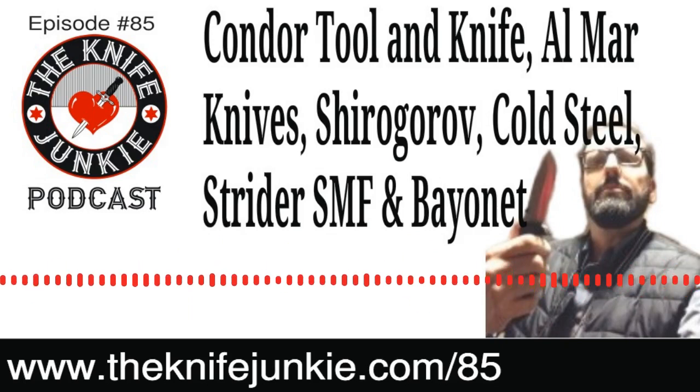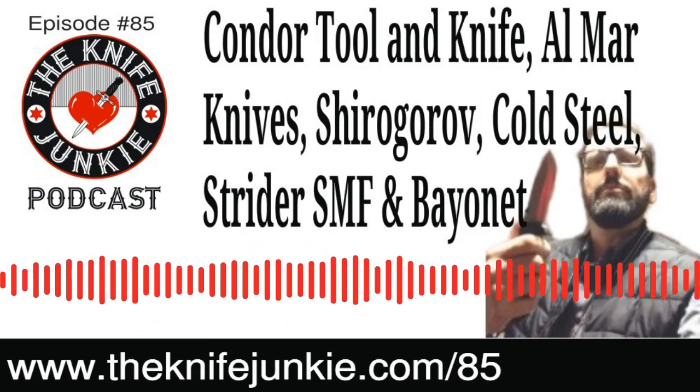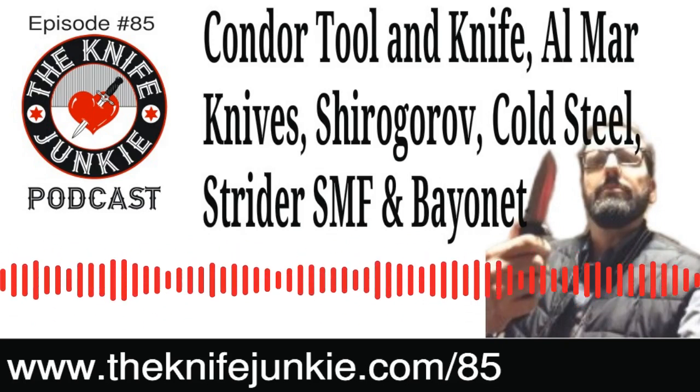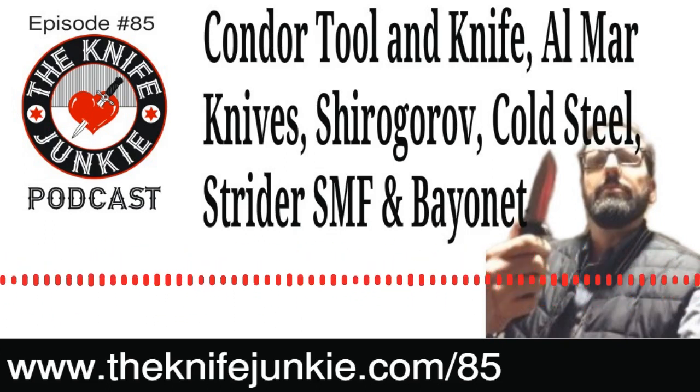I don't have a Shira Gorov, though I need to change that at some point. This knife looks really cool. I love a four-inch blade — make it 4.33 — and I love innovative mechanisms on knives. They're only making 300 of them, and it comes in sapphire blue, amber brown, and anchor gray.